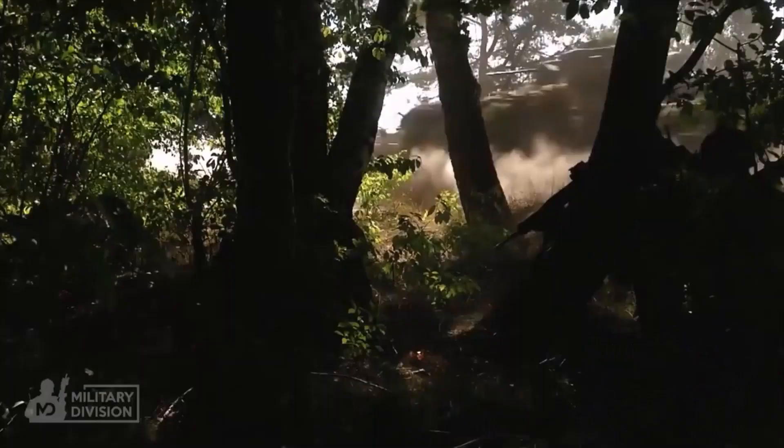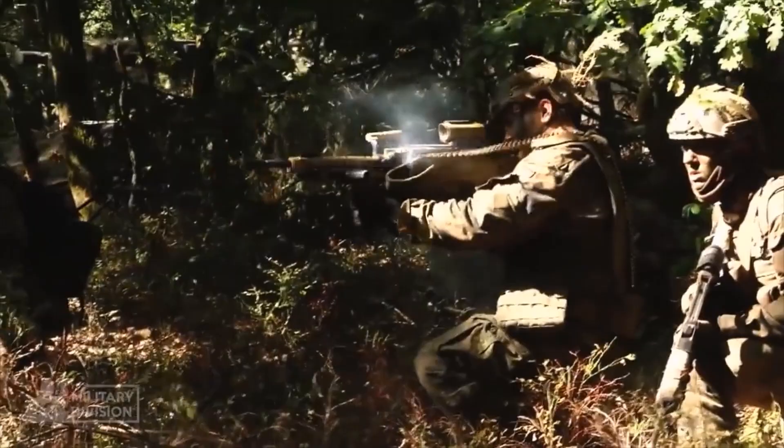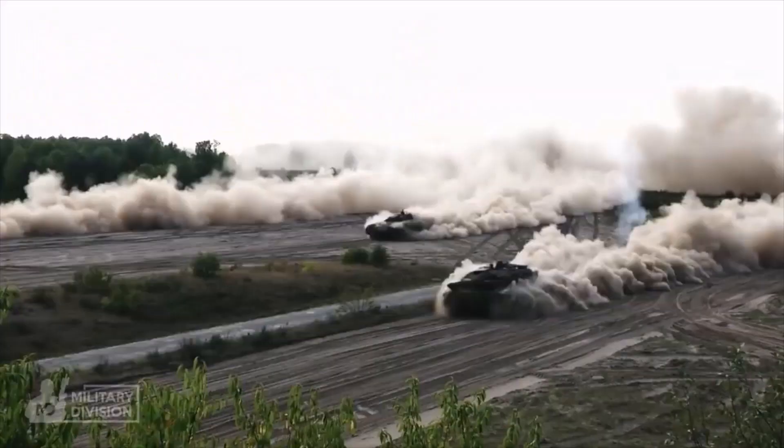Currently, only a few samples are purely German development. Most of the weapons are created in cooperation with other European countries.